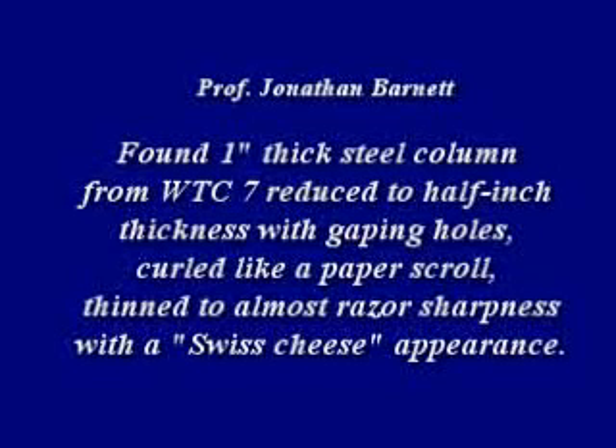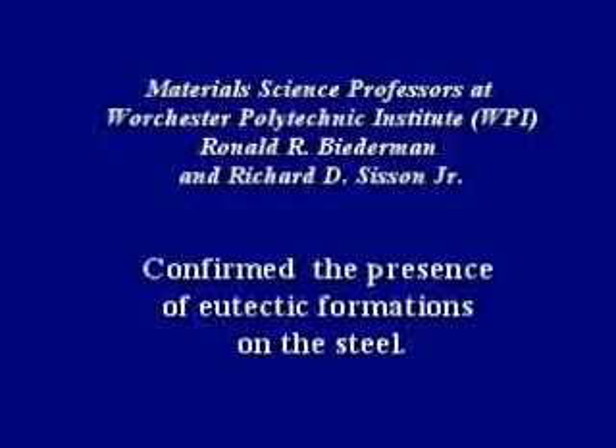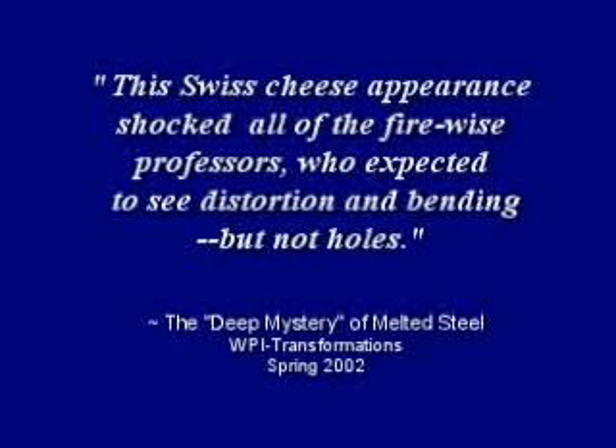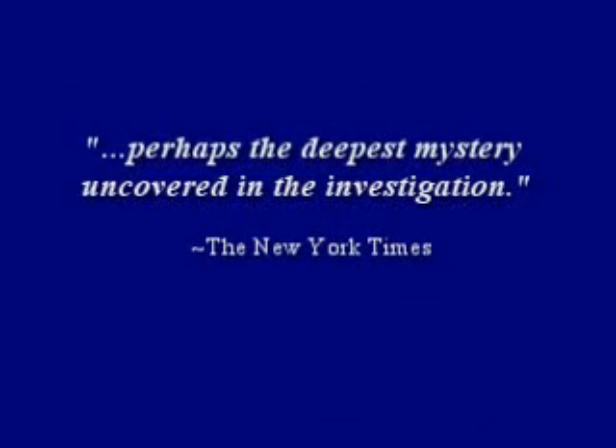One unique piece of steel was found by Professor Jonathan Barnett, a fire protection engineer. He found a one-inch thick steel column from World Trade Center 7, reduced to a half-inch thickness with gaping holes, curled like a paper scroll, thinned to almost razor sharpness with a Swiss cheese appearance. Professors Biedermann and Sisson of Worcester Polytech confirmed the presence of eutectic formations on the steel. The Swiss cheese appearance shocked all of the Firewise professors, who expected to see distortion and bending, but not holes. The New York Times called these findings perhaps the deepest mystery uncovered in the investigation.